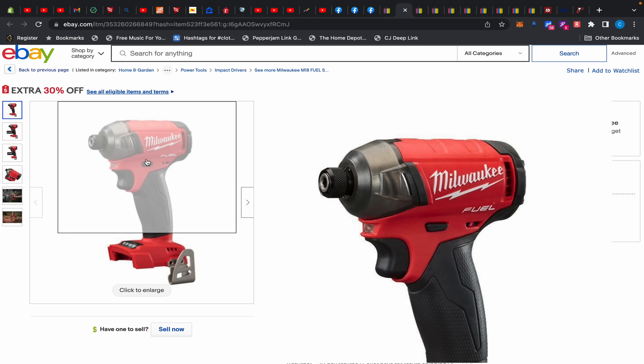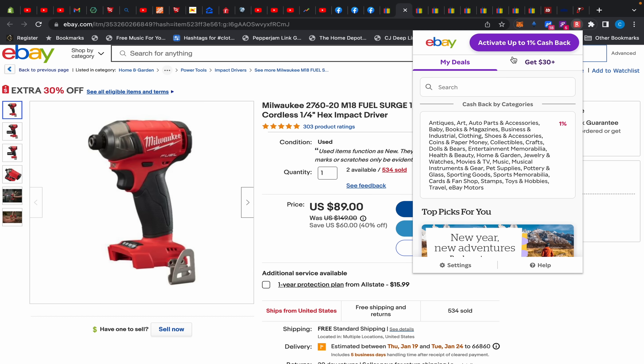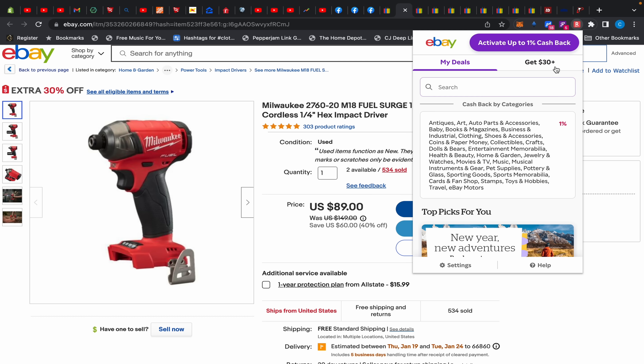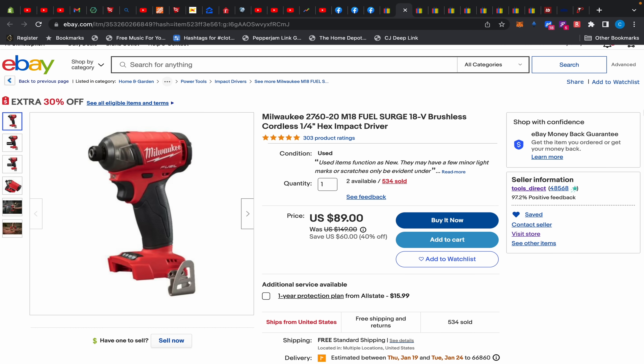There's a Milwaukee M18 Surge impact driver at $89 with an additional 30% off. RetailMeNot offers 1% cash back but Rakuten might not work on this category. Also heads-up: Rakuten locked my account and my commissions have been going down — it looks like they're taking everyone's $30 bonuses away. Let me know if they took yours so I can either recommend them with a grain of salt or just recommend RetailMeNot or SlickDeals going forward.